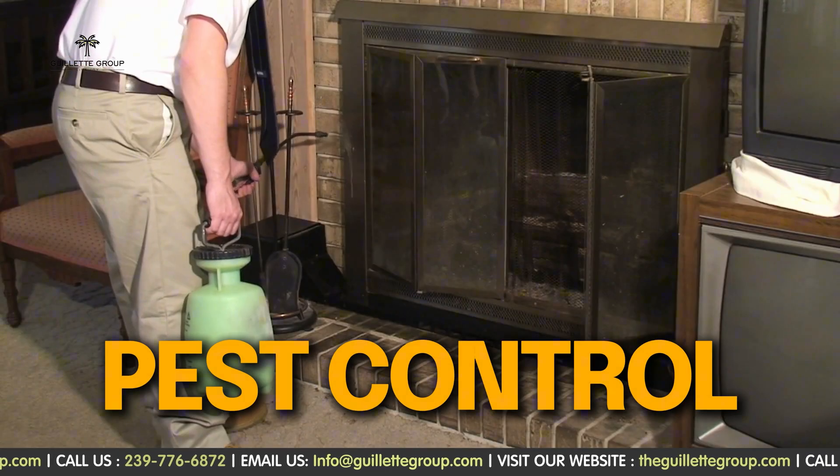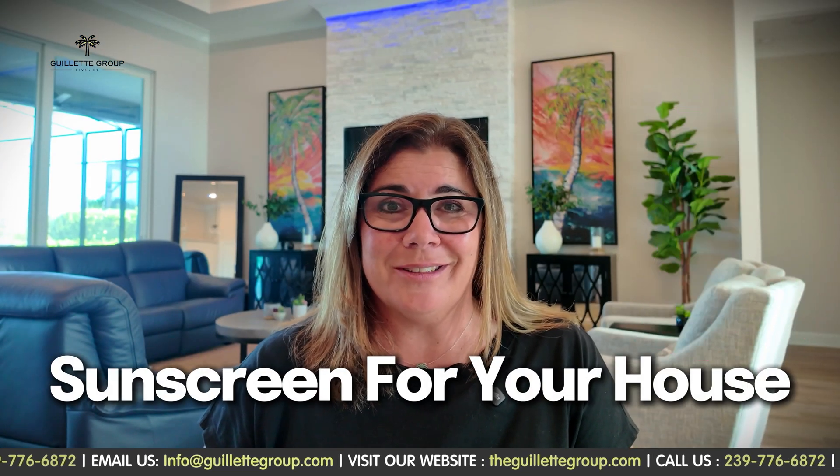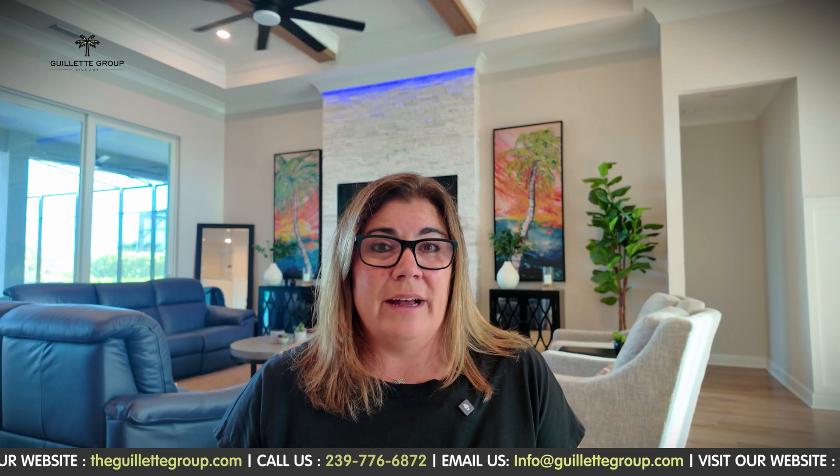You will likely want pest control, and yes, that includes termites too. Termite protection is like sunscreen for your house — you don't want to skip it. In fact, one of our rental properties a couple of years ago did come back for termites when we did the home inspection. We had the whole home treated, they are no longer there, no problem, everything got treated. But let me assure you, we now pay for that termite coverage on all of our homes.